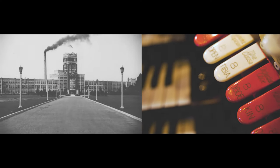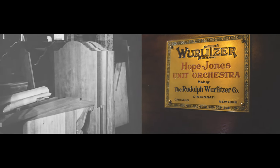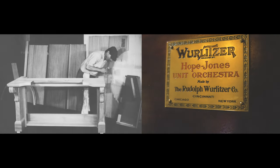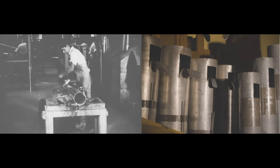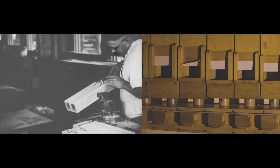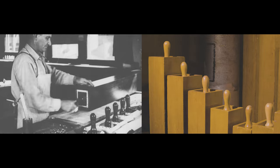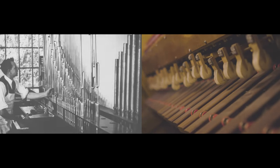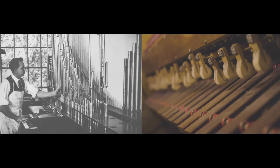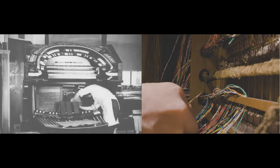Between 1910 and 1943, the Rudolf Wurlitzer Manufacturing Company, based in North Tonawanda, New York, built 2,243 pipe organs. And this one — a Wurlitzer Style 260 Opus 1097, originally built in 1925 — represents one of only a handful of Wurlitzer pipe organs that have been carefully restored without any alteration to the original technologies.